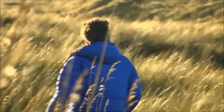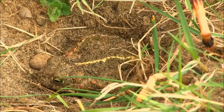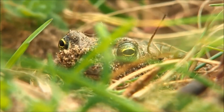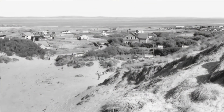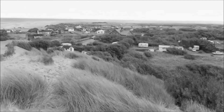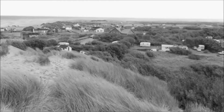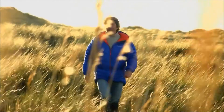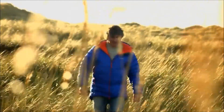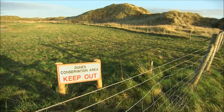Natterjacks were once widespread across Britain and Talacre was a stronghold for the species. But in the early 1900s, people began to live on the dunes. And during the Second World War, German bombing raids on Merseyside saw many more flee to the safe retreat of Talacre, eventually driving the natterjacks away. In recent years, conservation workers helped rejuvenate the sandy habitat, and 20 years ago natterjacks were finally reintroduced into what's now the most successful reintroduction site in Britain.